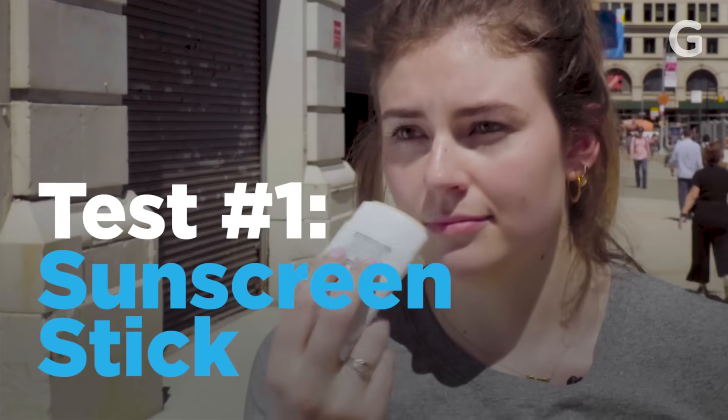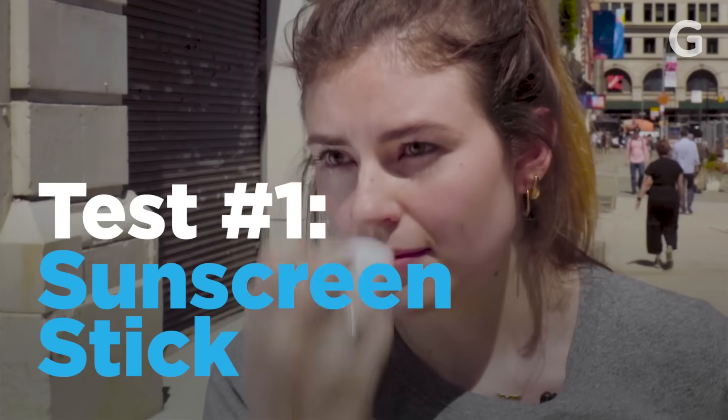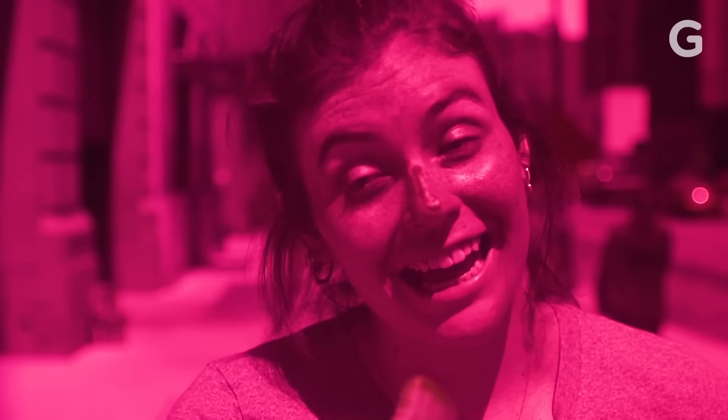First, I'll be trying a sunscreen stick, which I'm kind of excited about because it seems really convenient and fun to apply. That's very effective — that's wild, look at that. You can blend it. I don't know if I'd want to use this on my whole face; it's kind of greasy and might clog my pores a little bit. But it's surely blocking the UV rays.